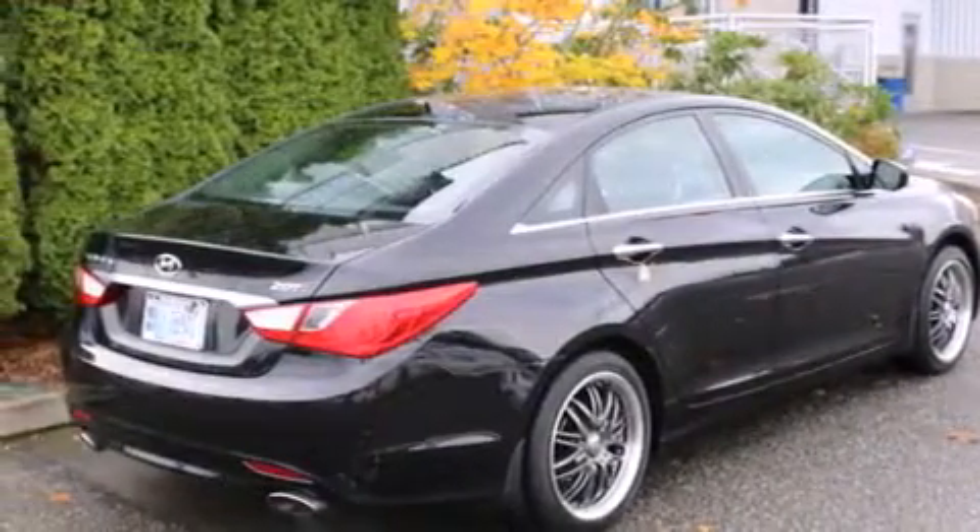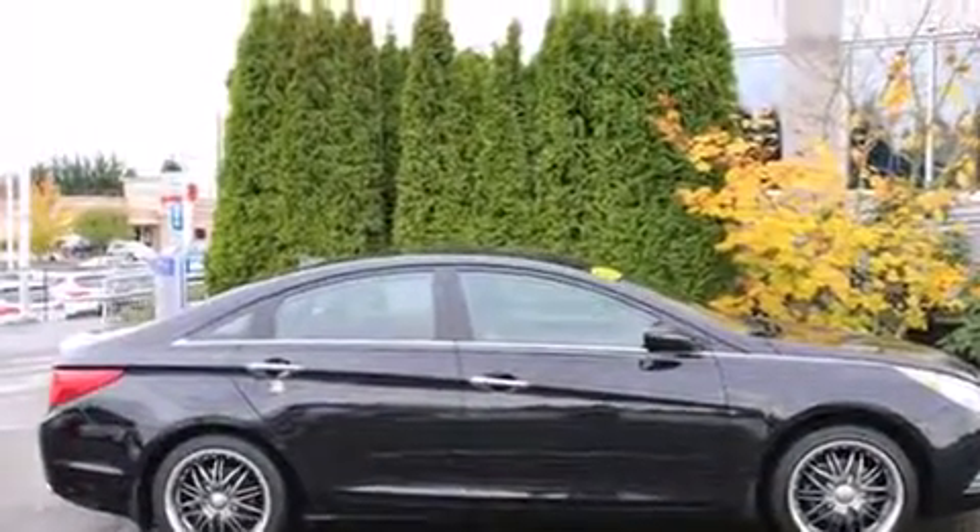The following features are also included: a low tire pressure indicator, a power driver's seat, cruise control, leather seats, and 12-volt power outlets.